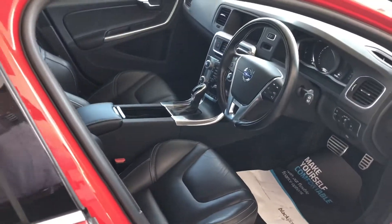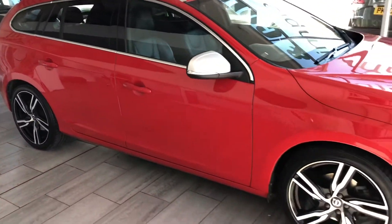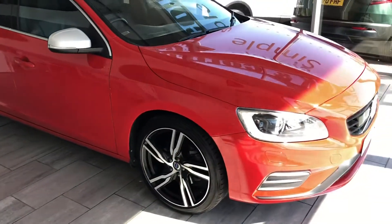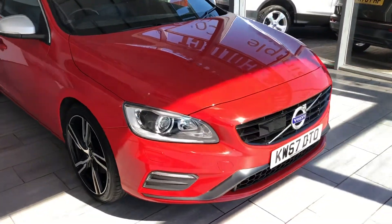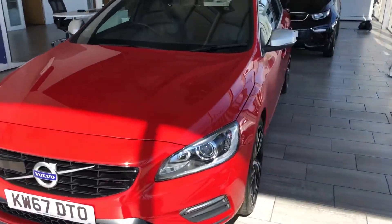This beautiful Volvo is great value for money and you can reserve it on our website for just £99. We offer same-day funding through Black Horse at 7.9% APR — you can get quotes on our website. There are no admin fees with us.